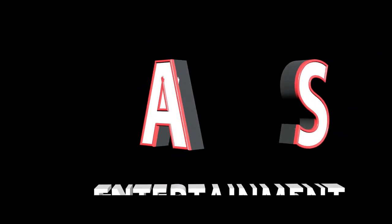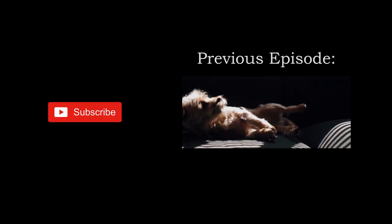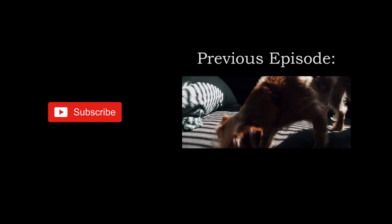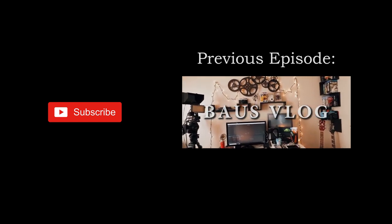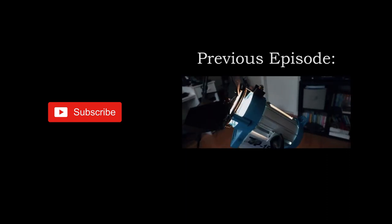Leave a like, comment, subscribe. Tell me what kind of camera you shoot with and what makes that camera right for your work. I'll see you next time.